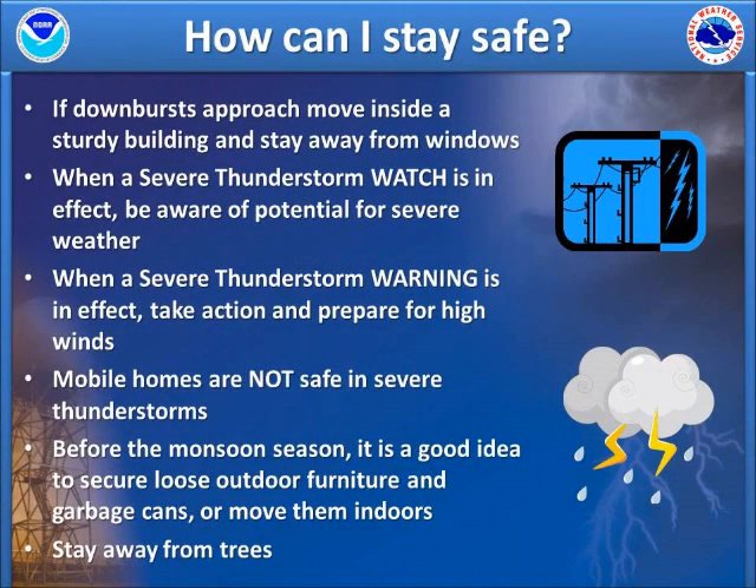So how can I stay safe? When downbursts approach, move inside to a sturdy building and stay away from windows. Sometimes downburst winds may push well ahead of the thunderstorms themselves, so be aware of the possibility of gusty winds even far from the parent storms. On days when the potential exists for widespread damaging downburst winds or large hail, a severe thunderstorm watch may be issued.